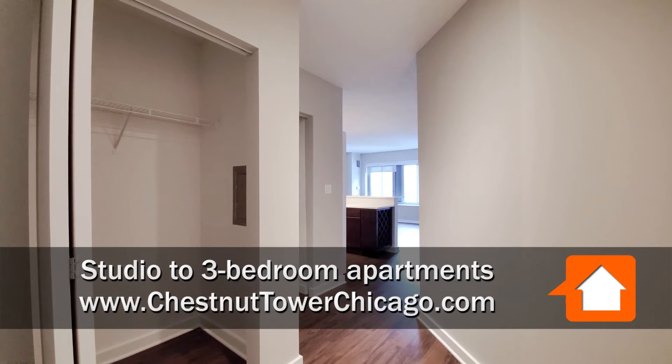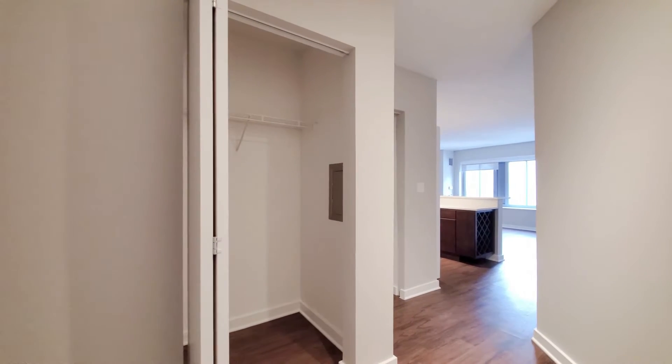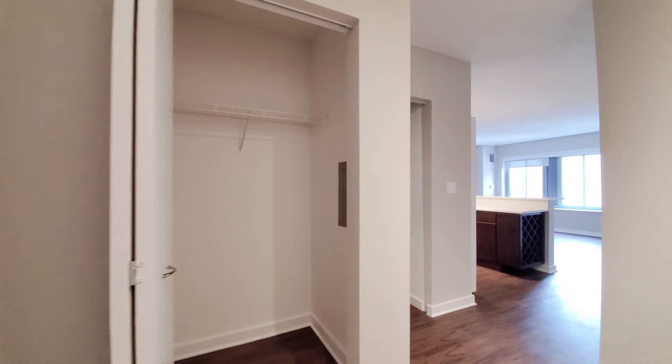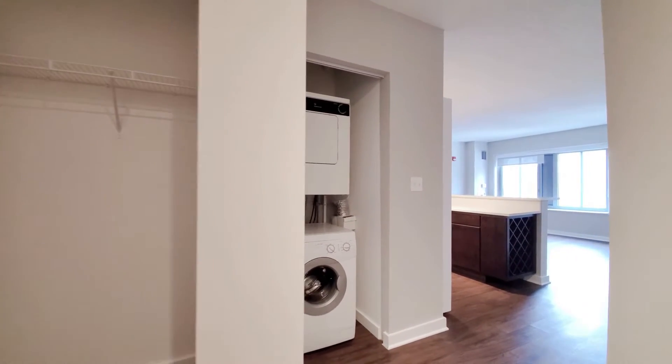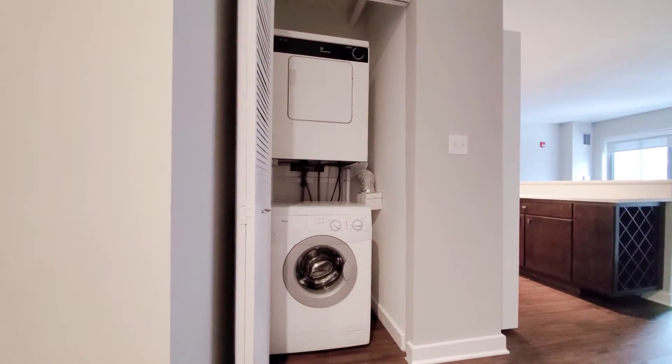I just stepped off the elevator and walked a few steps into unit 1801, a one-bedroom. The coat closet is off to the left, and just beyond that is a stacked washer-dryer with a front-loading washer.